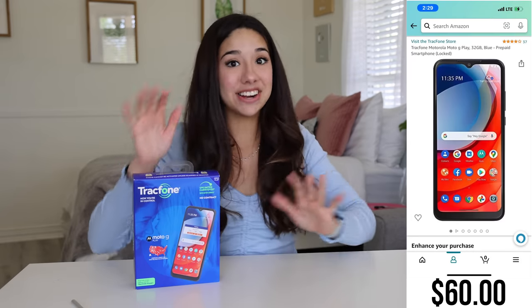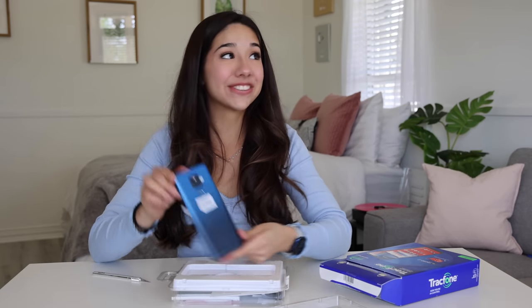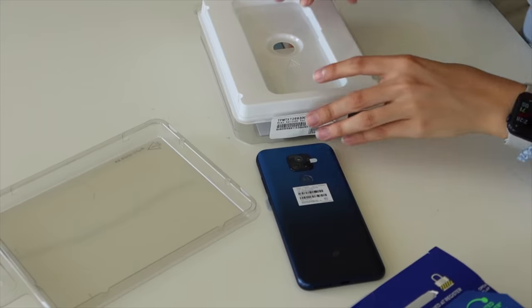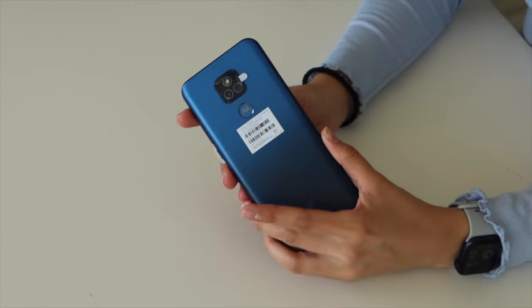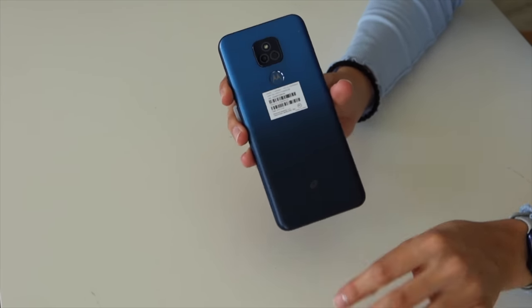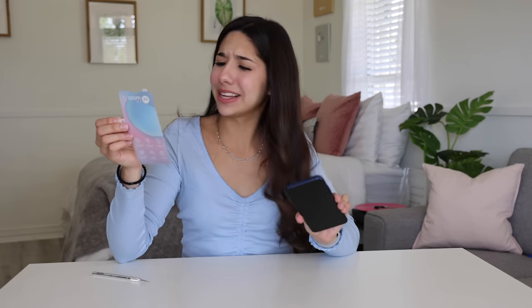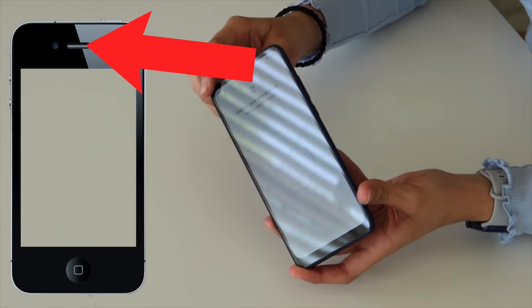The next phone is from the same brand and this one is $60, so we're definitely moving up. This one is way more fancy — see what 40 extra dollars can get you. This is what the $60 phone looks like. It's got three cameras on the back supposedly. This one has a fingerprint sensor, three days of battery, and it's the size of an iPhone Max. So for $60, this is going to be awesome.